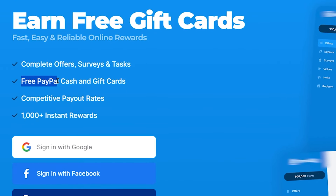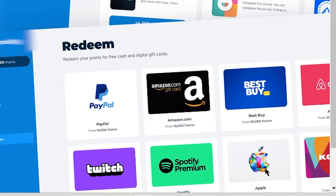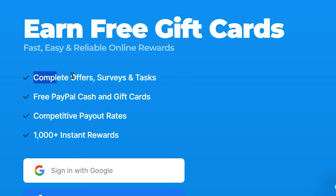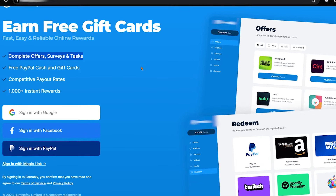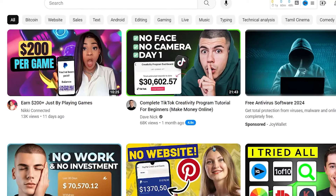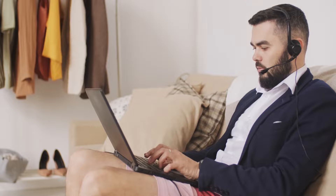Now as you can see here, it says earn free PayPal cash and gift cards including Amazon gift cards, Apple gift cards, Spotify gift cards, and much more, just by completing offers, surveys and tasks. There are different types of offers and tasks that you can complete and earn money. Our focus for today is to make money online by watching videos, and that's where you can make the most money. This website is available for both your computer and mobile device.